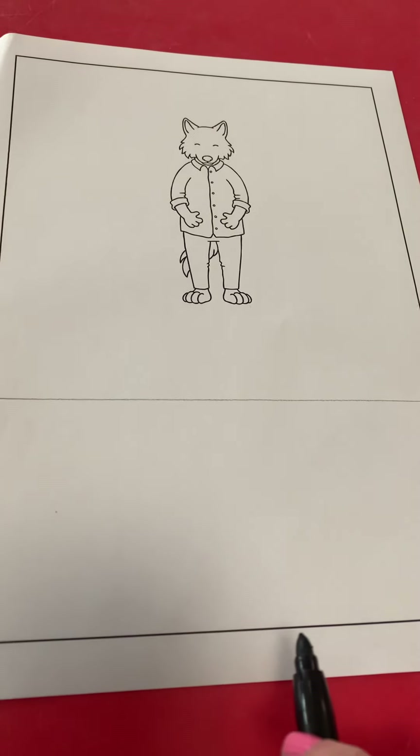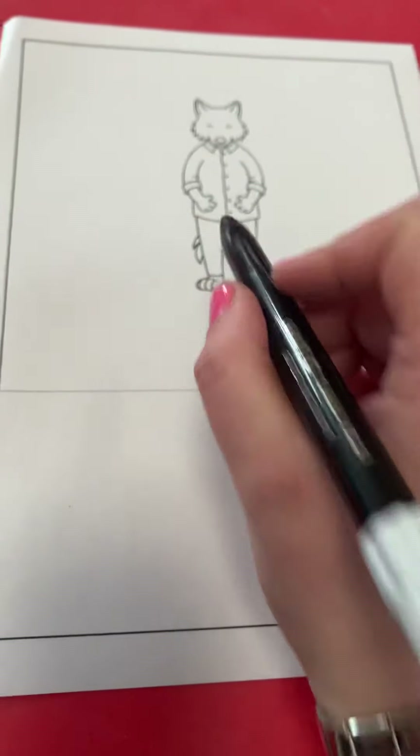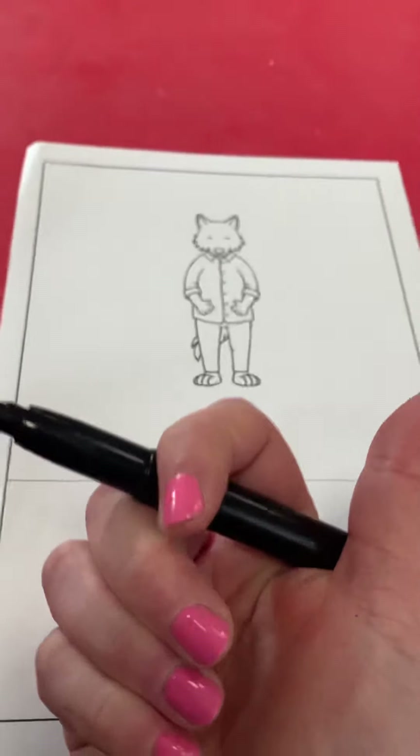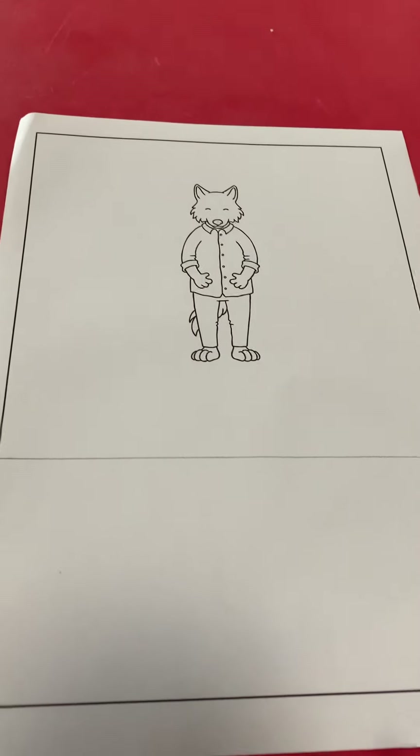Hello Reception. Today we are going to write a sentence about Mr. Wolf from our story Mr. Wolf's Pancakes, and our sentence is: He is big. Your turn — can you say the sentence?